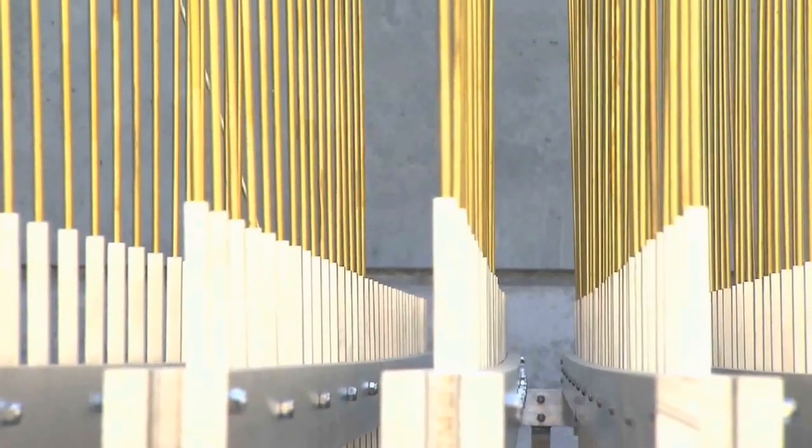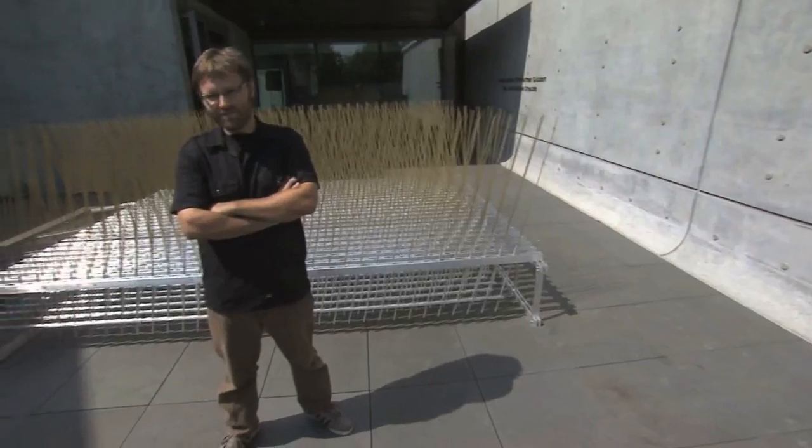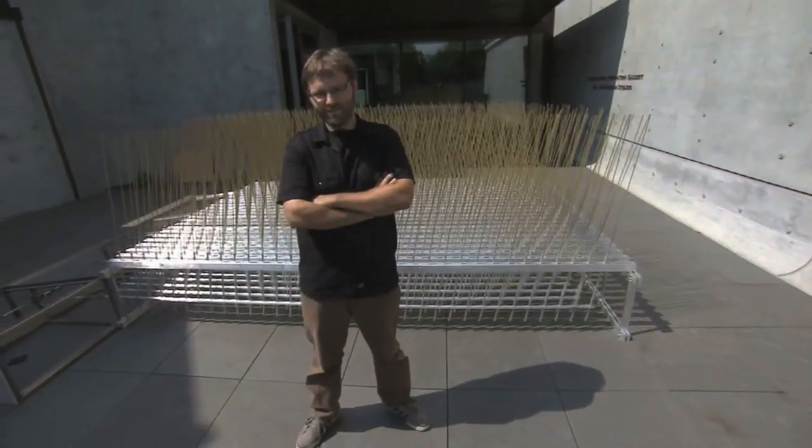There's something very natural about the piece, even though it is very regimented and a very kind of mechanical interpretation of this natural idea of wind blowing through a field of grain.